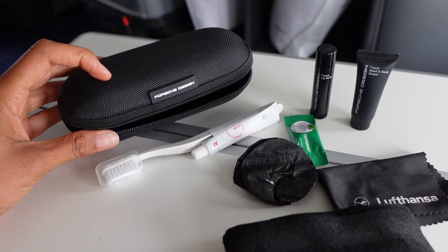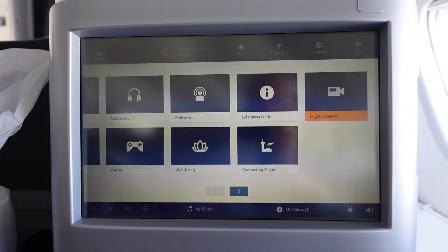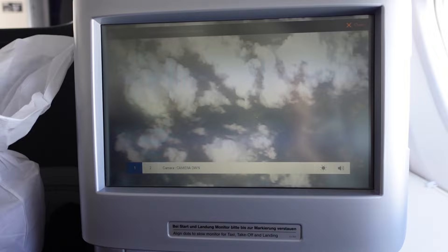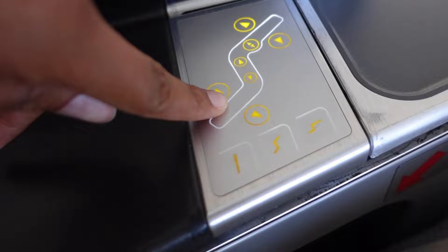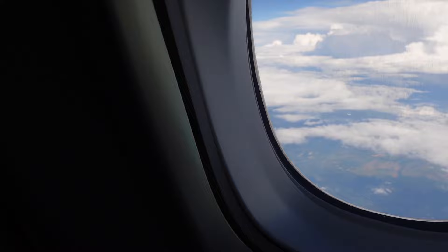Going back to the entertainment system — they had audiobooks, podcasts, games, and other stuff. I ended up watching Silicon Valley most of the flight, but I did check out the in-flight camera which showed a rear view of the plane and I thought that was really cool. There is plenty of legroom — I'm about six feet tall and I had plenty of room even with the seat not yet reclined. The seat controls offer plenty of options, from laying all the way back to just sitting a little bit back.